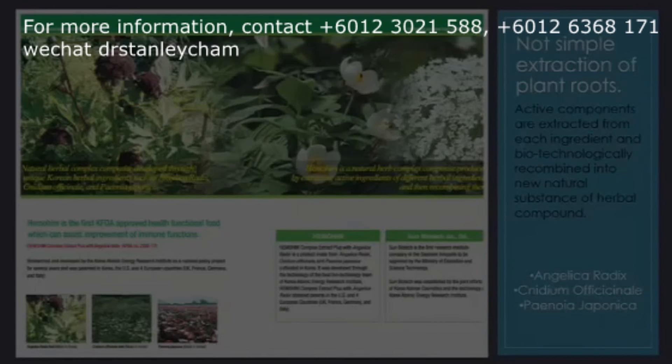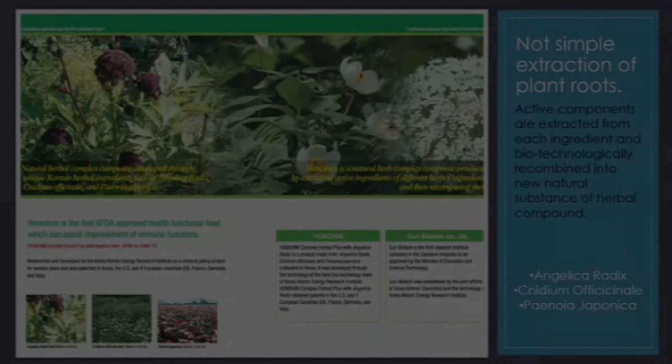The skin care line came into fruition from this breakthrough technology, which is really the extraction of plant roots. They're able to extract from herbs the very active ingredients, because we know that herbs can be very toxic, have odor, and color. The breakthrough research was able to extract the active components and then use biotechnology — using living organisms found in nature to create products. It doesn't use synthetic ingredients; it uses nature.